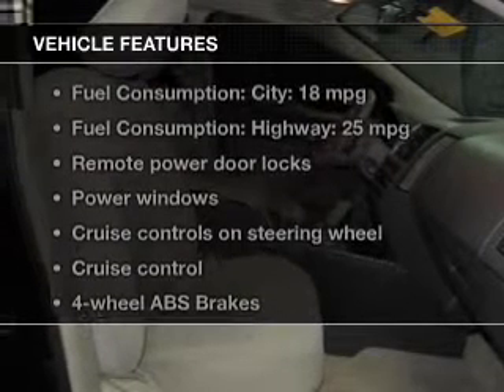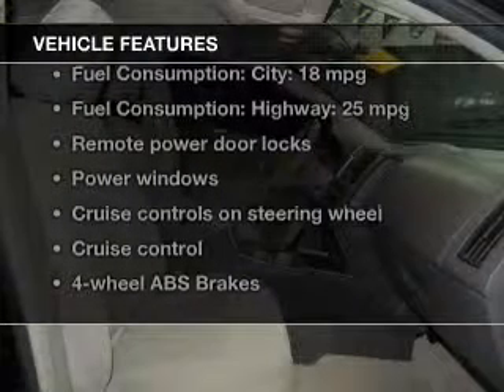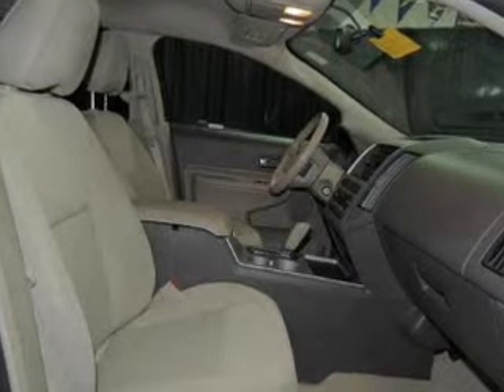The features include digital audio input, alloy rims, a tilt and telescopic steering wheel, a spoiler, an alarm system, cruise control, keyless entry, split rear seats, an MP3 player, and privacy glass.